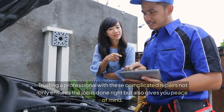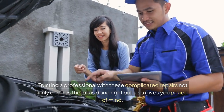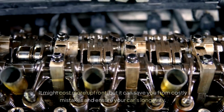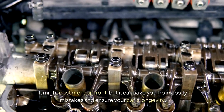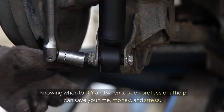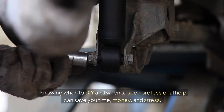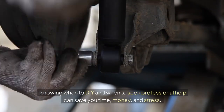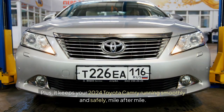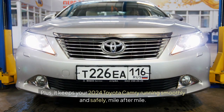Trusting a professional with these complicated repairs not only ensures the job is done right but also gives you peace of mind. It might cost more up front, but it can save you from costly mistakes and ensure your car's longevity. Knowing when to DIY and when to seek professional help can save you time, money, and stress, keeping your 2024 Toyota Camry running smoothly and safely, mile after mile.